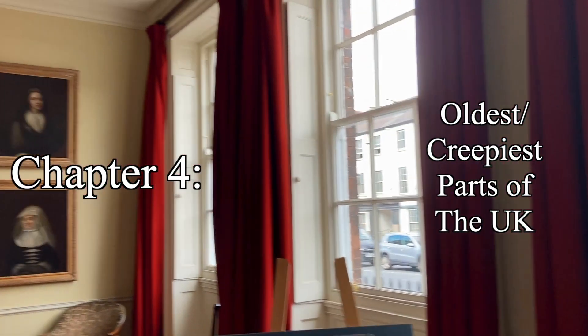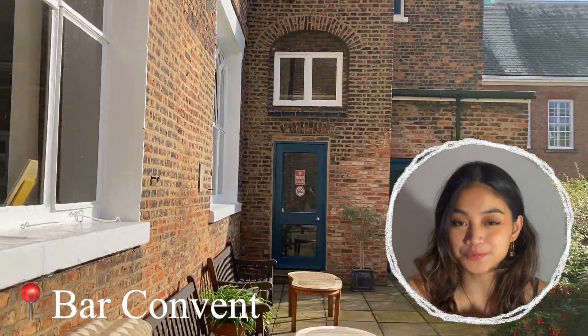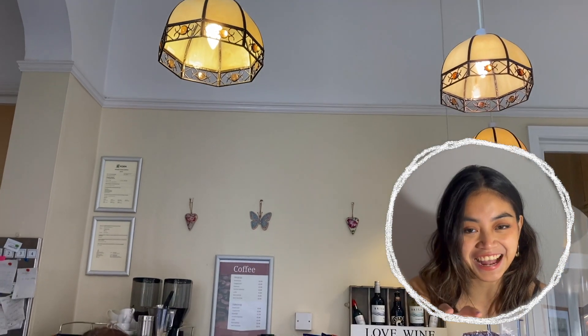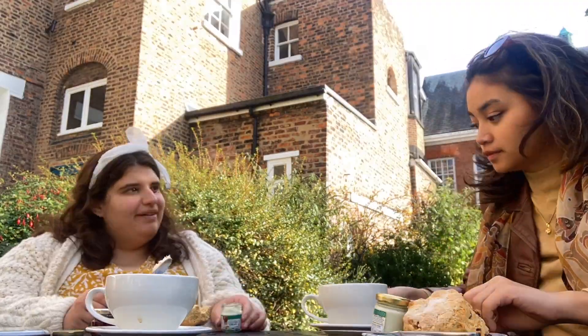Chapter 4: The Oldest and Creepiest Parts of the UK. The first stop is the Bar Convent, wherein they have this little chapel that has a relic of a hand inside, which is really cool. The chapel is really beautiful, and in the back they have this really beautiful garden that's perfect for having coffee, tea, and scones. We had coffee and looked through the chapel at the Bar Convent, which is like the oldest convent in the UK.